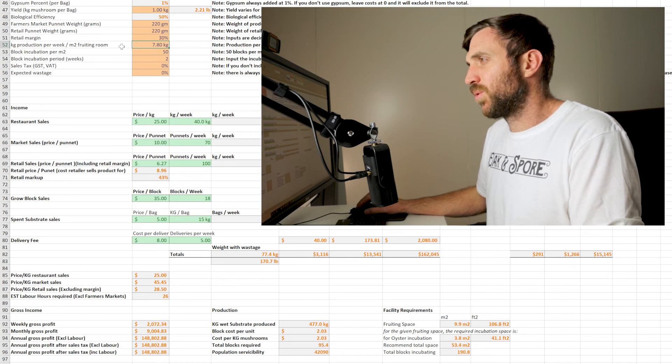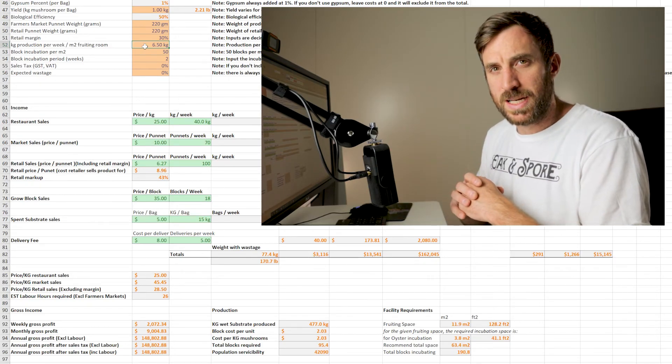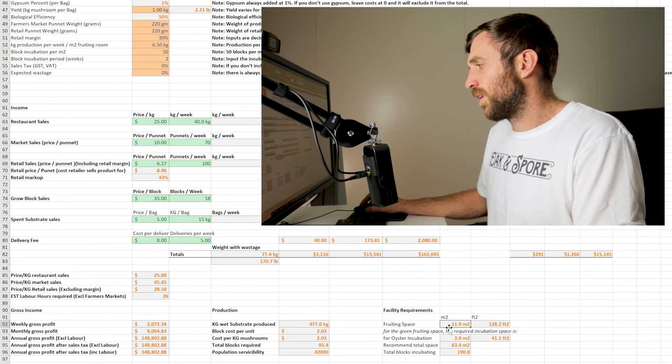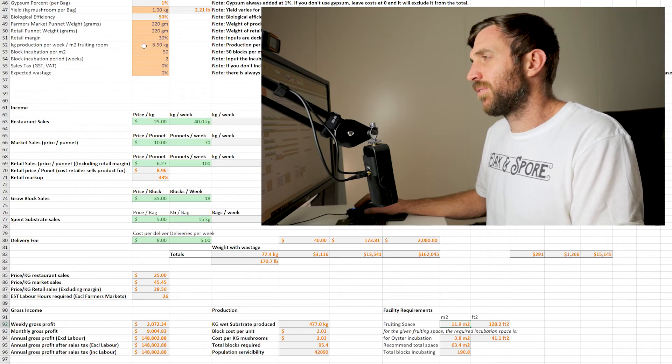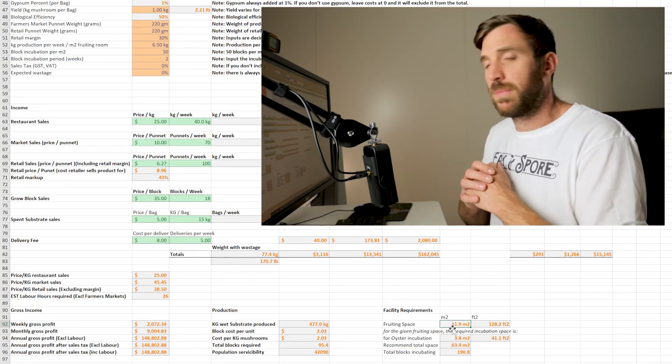Now that you've got a good idea about the weight of mushrooms you can grow per square meter per week, we'll jump over to our spreadsheet. Up in the top left you'll see kg production per week to meters squared of fruiting room — that's at 7.8 which is what I use, but I recommend 6.5. Setting it to 6.5, a pretty attainable target, changes the facility requirements section. The fruiting space required comes out at 11.9 square meters — enough to grow 77.4 kg a week.